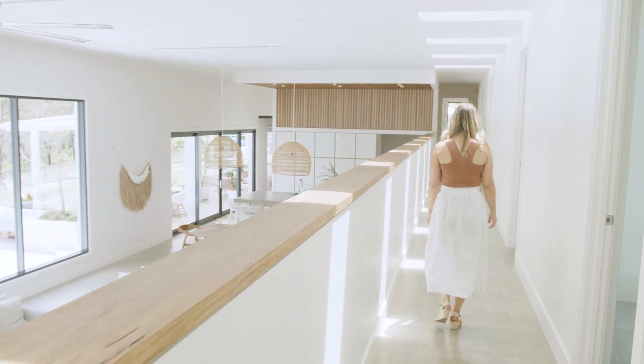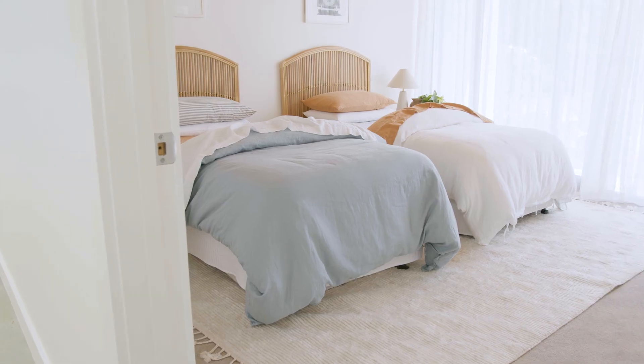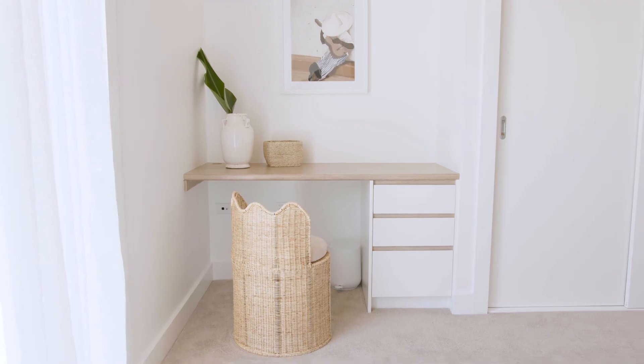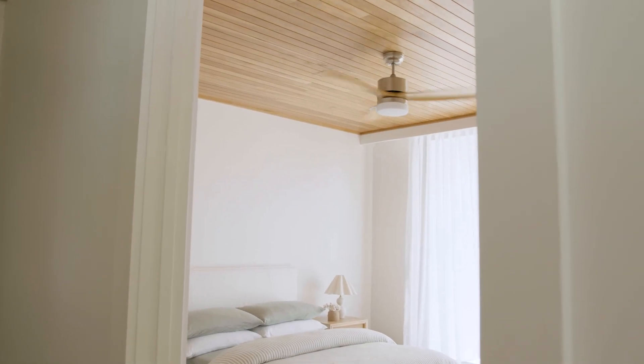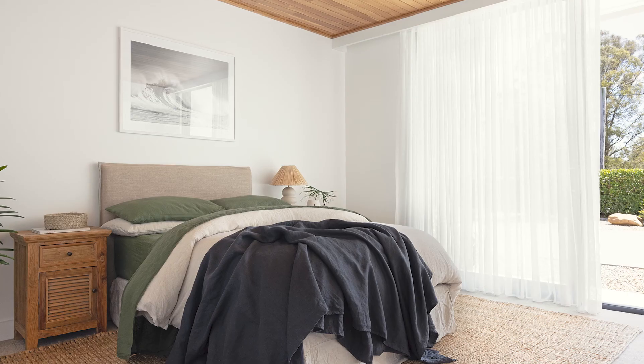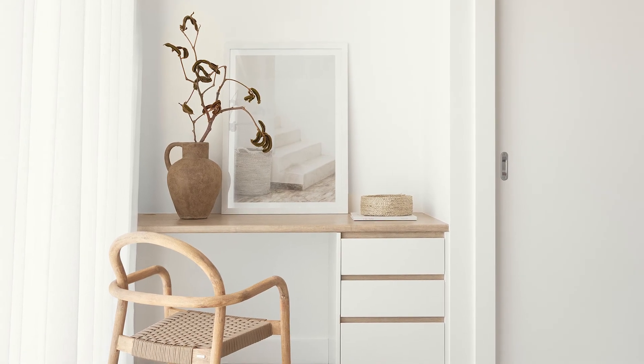Off the hallway we have the three kids' bedrooms and they're nearly all identical. We made them pretty large — they're four by four and a half metres. We've included a built-in desk and built-in wardrobe, so there's plenty of room for storage. One of the things I like to do when designing a home is always think about resale value, so it was really important that we increased the size of these bedrooms so that if we ever go to sell the home, it's a selling point.